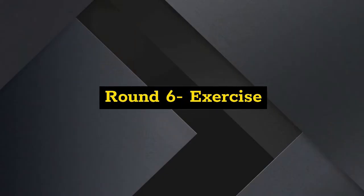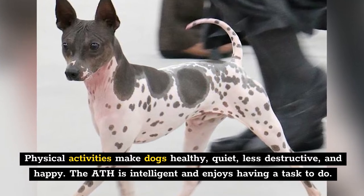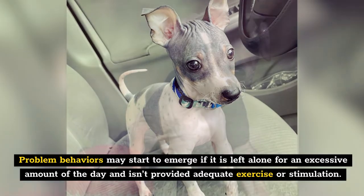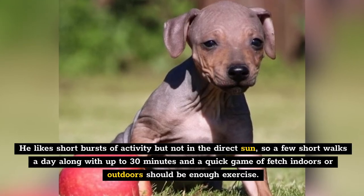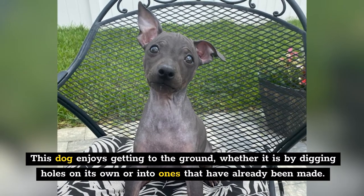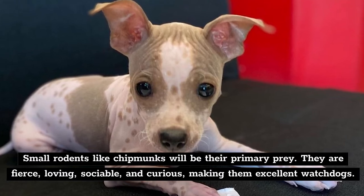Round 6: Exercise. Physical activities make dogs healthy, quiet, less destructive, and happy. The AHT is intelligent and enjoys having a task to do. Problem behaviors may emerge if it's left alone excessively without adequate exercise or stimulation. He likes short bursts of activity but not in direct sun, so a few short walks a day along with up to 30 minutes and a quick game of fetch, indoors or outdoors, should be sufficient. This dog also enjoys digging, and small rodents like chipmunks will be their primary prey. They are fierce, loving, sociable, and curious, making them excellent watchdogs.